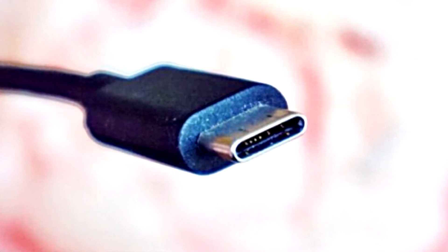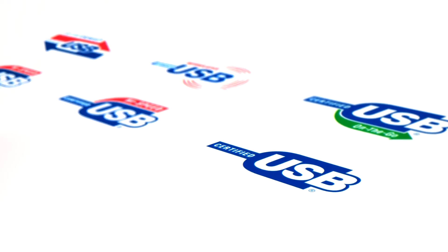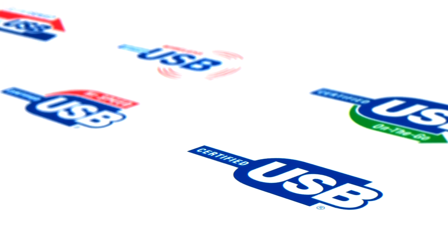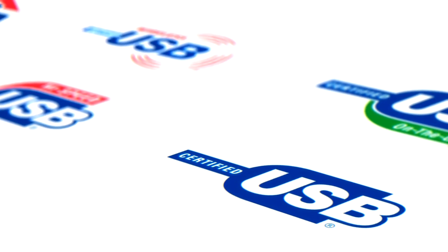The USB-C connector was developed by the USB Implementers Forum, the group of companies that has developed, certified, and shepherded the USB standard. It counts more than 700 companies in its membership, including Apple, Dell, HP, Intel, Microsoft, and Samsung.